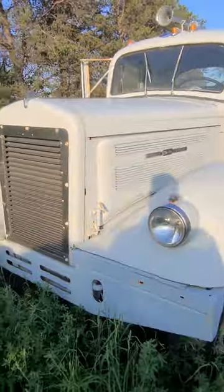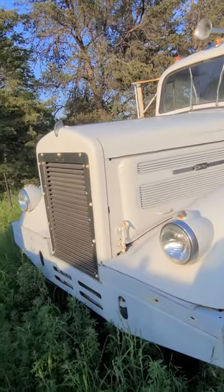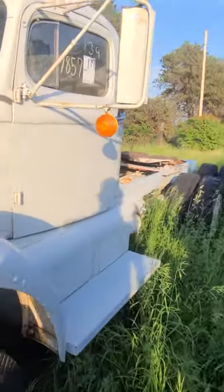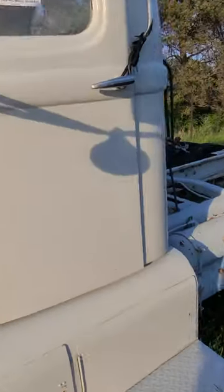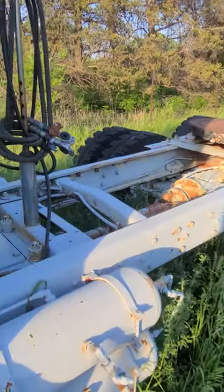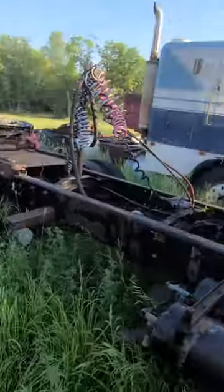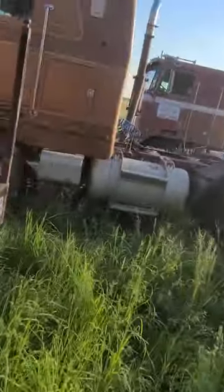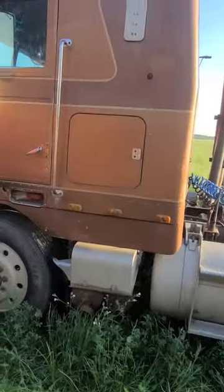Then we got this really nice White Super Power — looks like somebody probably redid it at one time. I like this Brockway — it's got a Cummins in it, Big Cam one, two, or something like that. Check this puppy out.